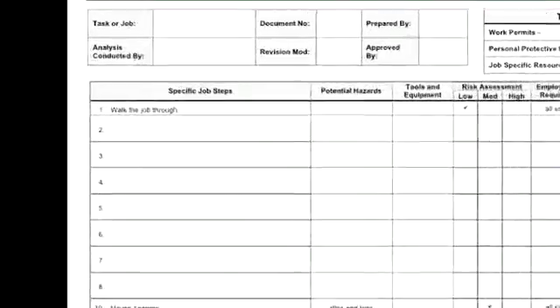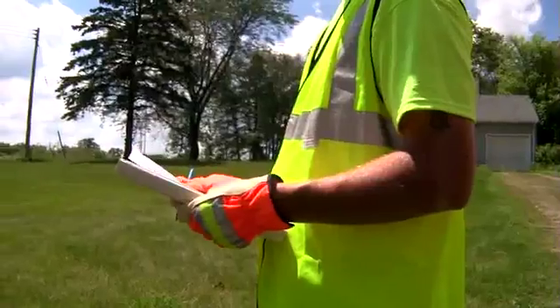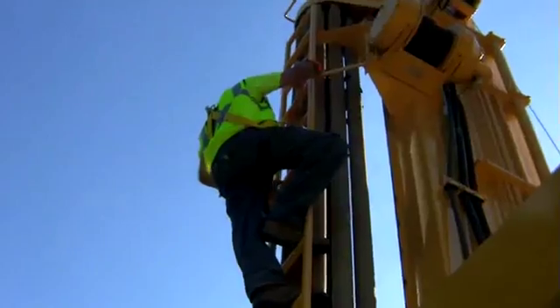That's why the National Groundwater Association brings you the fun, highly watchable, and value-packed 30-minute drilling safety video, Drill Safe, Drill Smart.